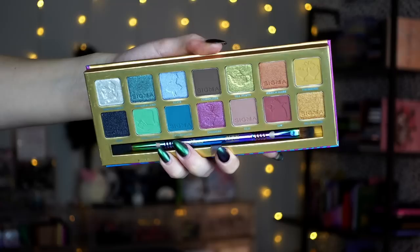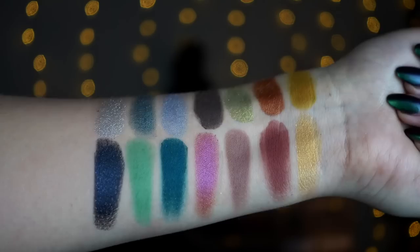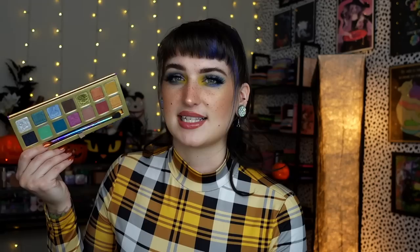And then we have the actual Alice in Wonderland palette. I think this is beautiful. This was my first time ever trying Sigma shadows, and I've been so impressed. The shimmers are very rich looking on the lid, and the mattes are so pigmented and blend out so easily. I didn't expect the quality to be as nice as it is — their eyeshadows are amazing. This palette also includes a dual-ended brush that I've been obsessed with: the packing side is an E54 and the blending side is an E38. I use it a lot.